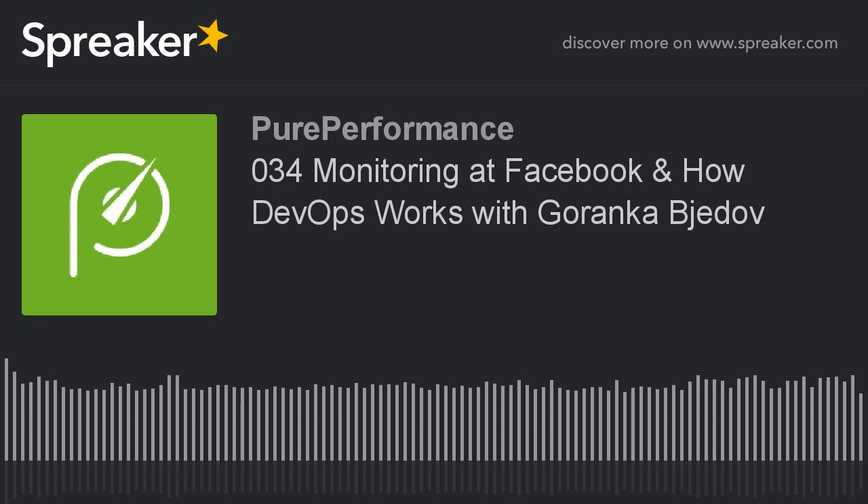We're back still with Garanka from Facebook. Hopefully you listened to the first episode where I thought it was just enlightening to hear how Facebook is doing performance engineering, capacity management, how they are deploying new features fast to figure out even faster if they should keep these features or kill them or improve them, using New Zealand as the testbed. So we're still here because I still have a couple of questions.